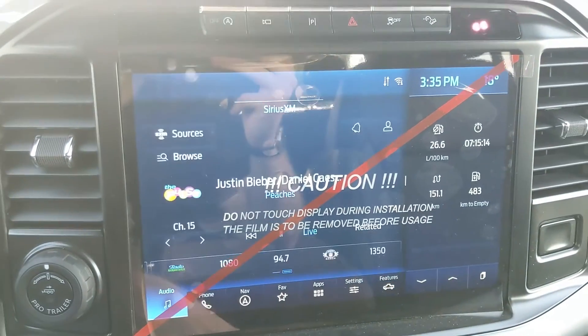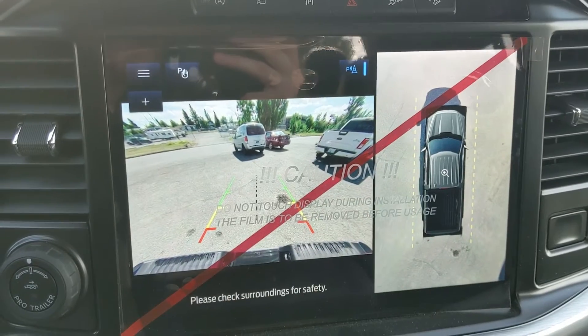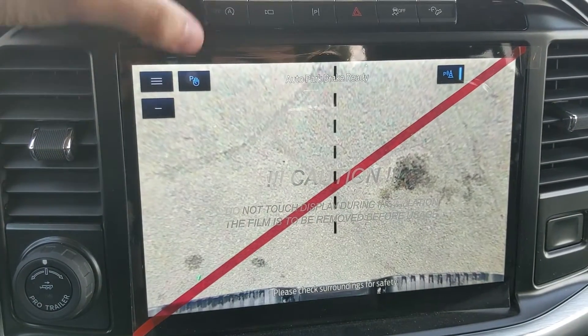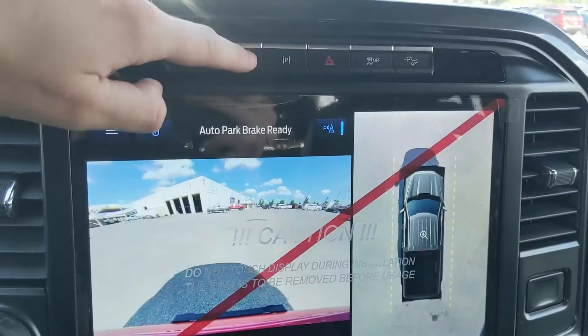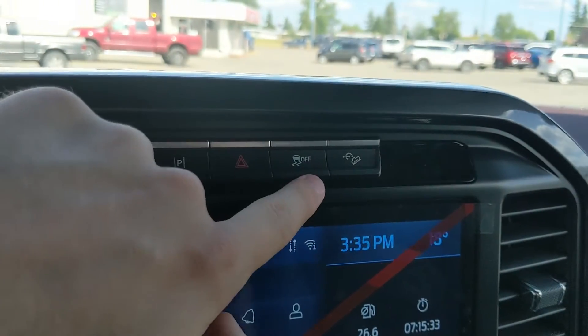Shifting into reverse, you have a backup camera with a full 360-degree view so you can see all around your truck and avoid hitting anything. There's also dynamic hitch assist so you can zoom in and have an easier time hooking up a trailer. Above the screen you have your auto start-stop shutoff, camera view toggle, active park assist, hazards, traction control shutoff, and hill descent assist.